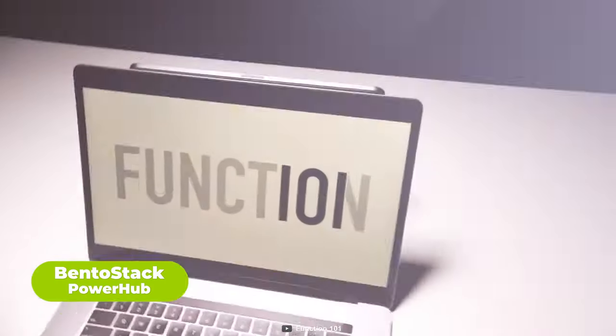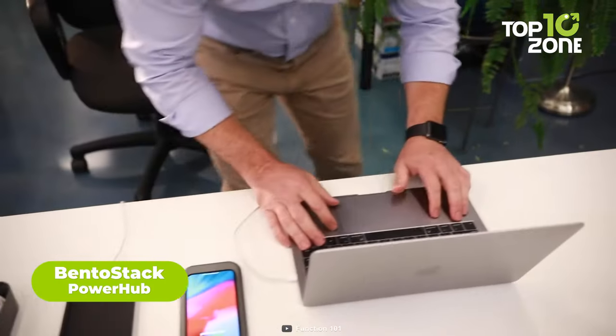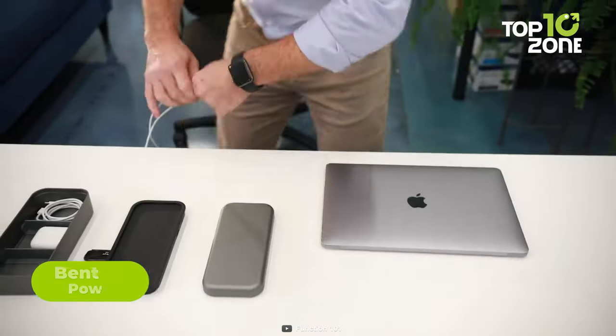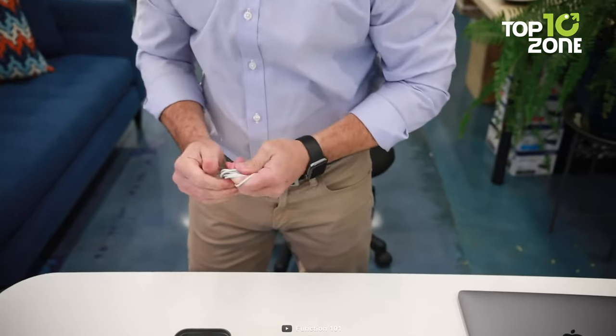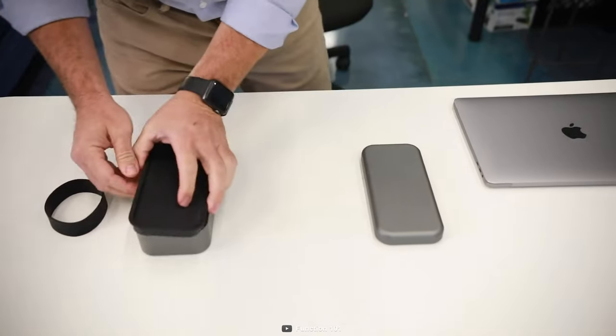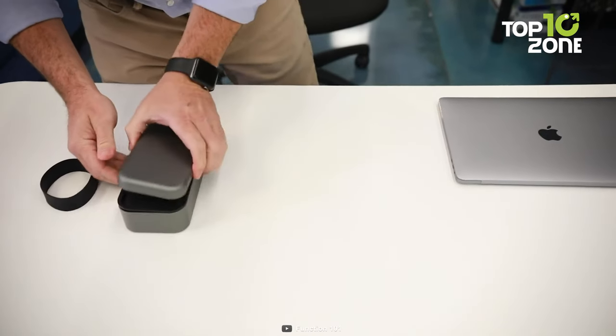Revolutionize your MacBook Pro and iPad Pro setup with the Bento Stack Power Hub, a game-changer in connectivity, charging, and accessory management. This Japanese-inspired stackable storage case ingeniously combines a Type-C hub and charge cover, giving you a seamless and organized solution.